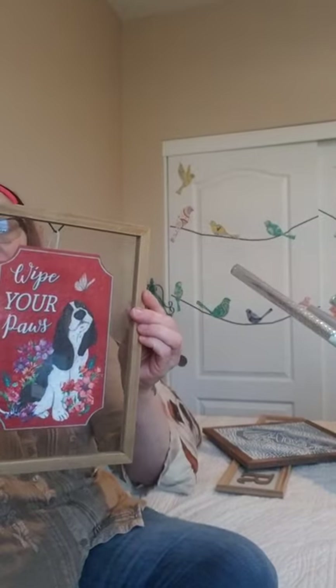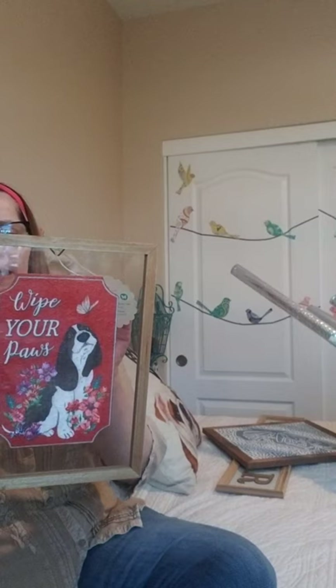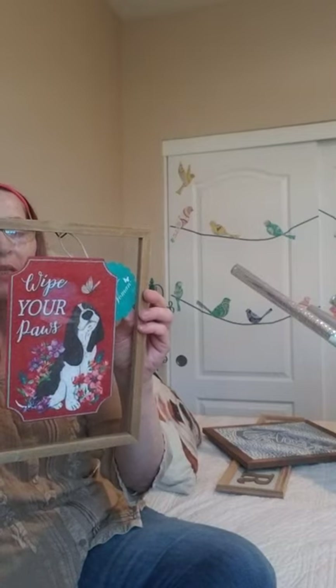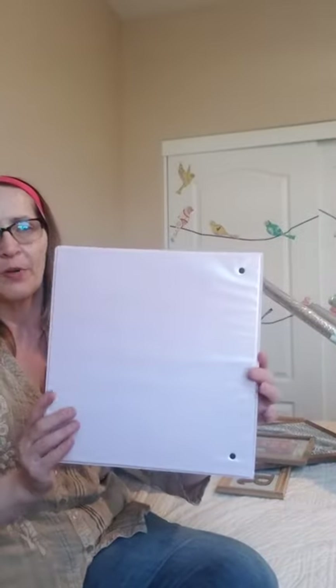Another item — this is Pioneer Woman. It says 'Wipe Your Paws.' It's more like plexiglass, not real glass. It's distributed by Walmart — Pioneer Woman. I just love that and I will be hanging it on my door.